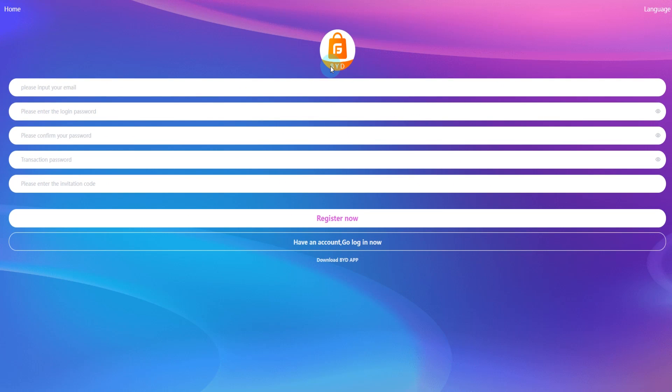Hello everyone, today I will introduce to you this platform. After registering, enter your email, login password, and confirm your password. Enter your invitation code here and click the register button.